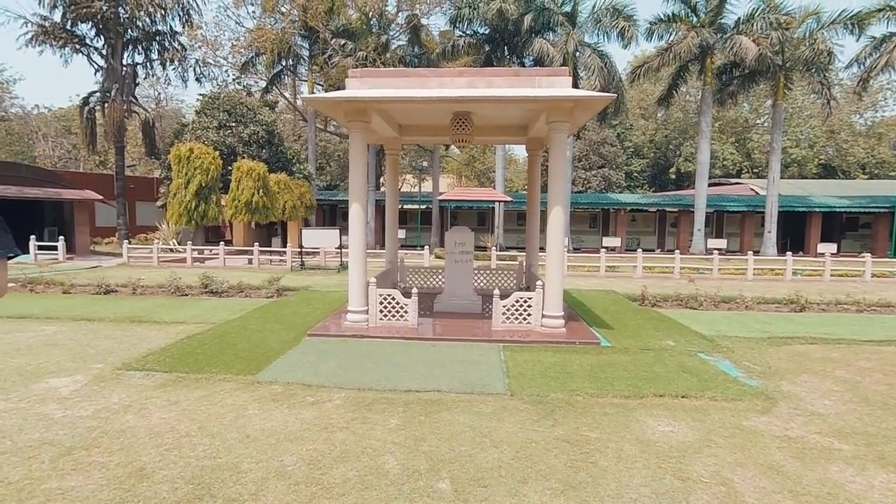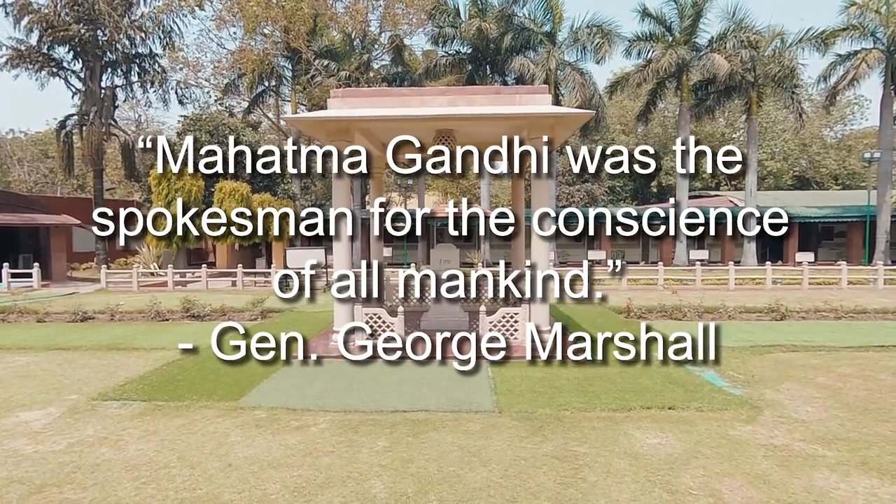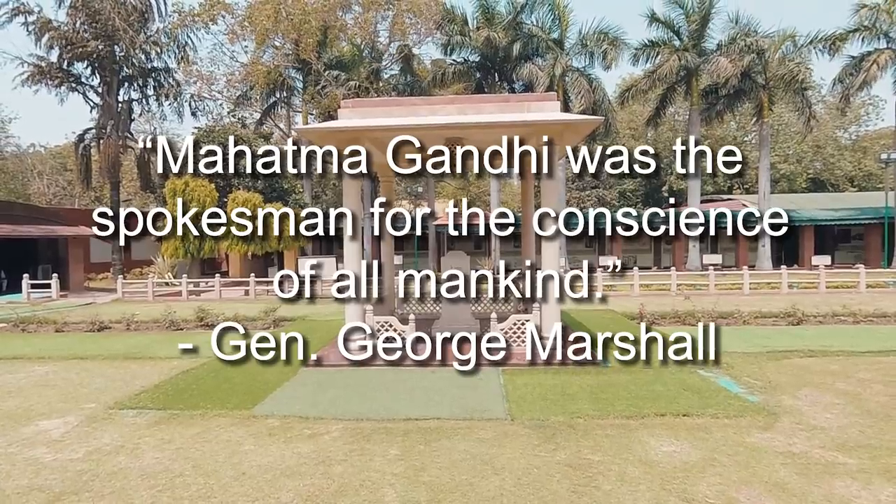You know, the world needs somebody like him around. He lived purely, like our conscience tells us to do — but we never live like that. He did.